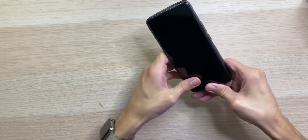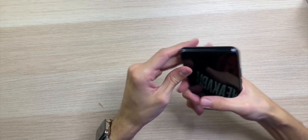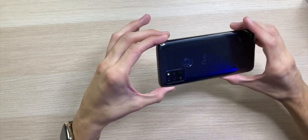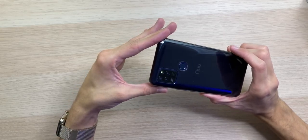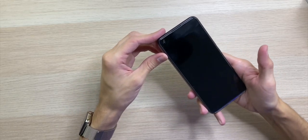Trying it out with the included case — it's a really tight fit, adds a bit of grip, and it actually looks really good with the case on. You can barely tell it's on there. Very impressed.